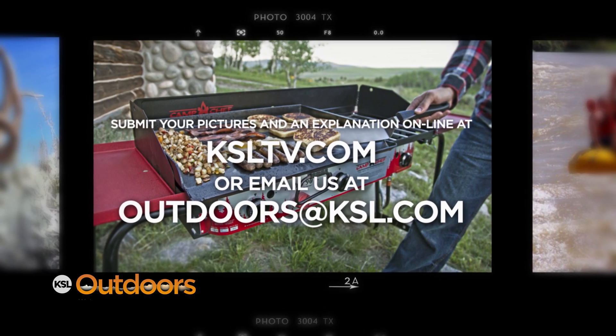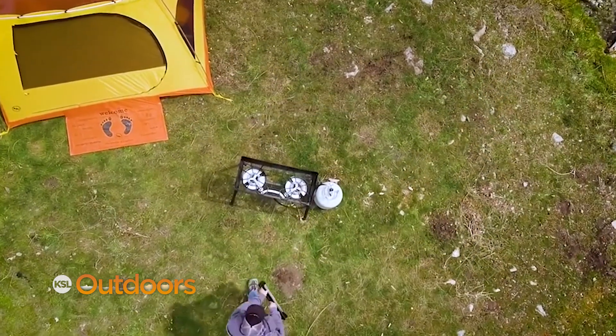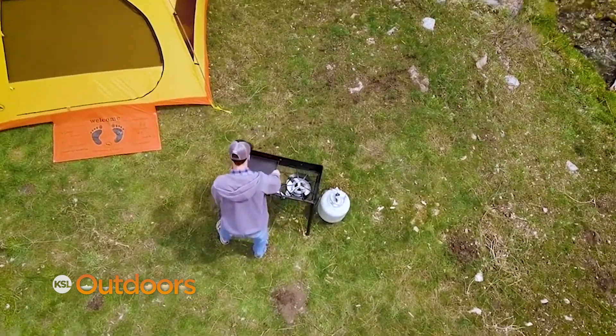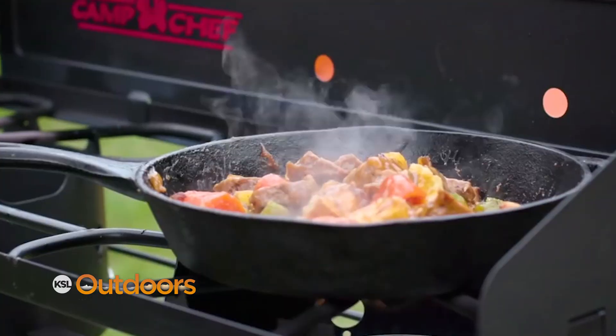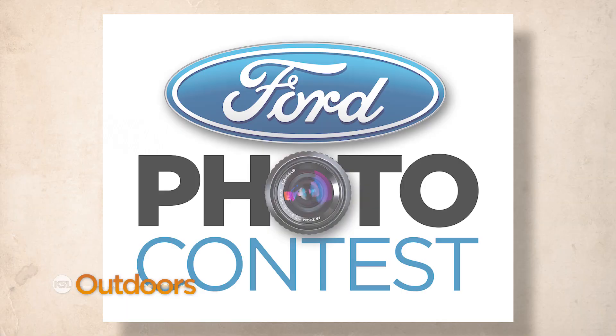The winner each week wins a durable, versatile Camp Chef Explorer two-burner stove. Check out this stove and much more Camp Chef gear at Smith and Edwards.